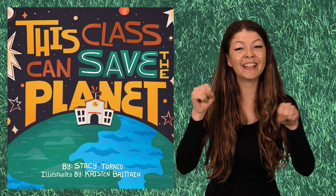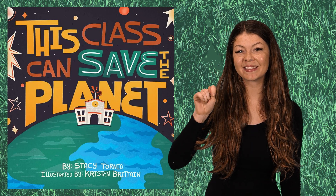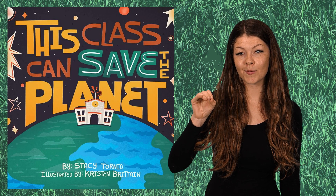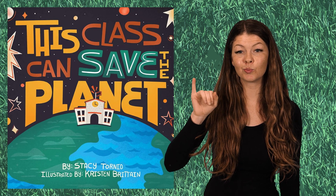This Class Can Save the Planet, written by Stacey Tornio, and illustrated by Kristin Britton.